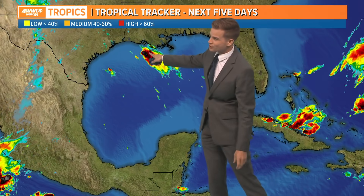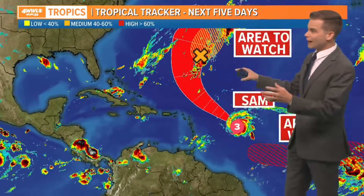Now in the tropics, it is very quiet in the Gulf of Mexico. Nothing going on that says showers and storms just off our coast. Those are not going to develop into anything tropical.